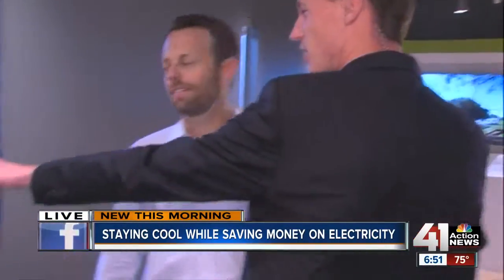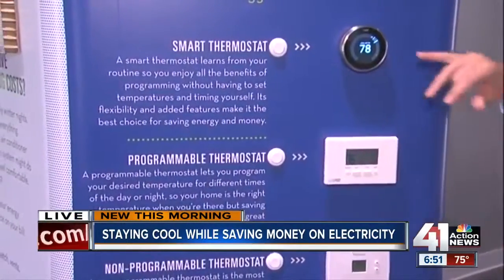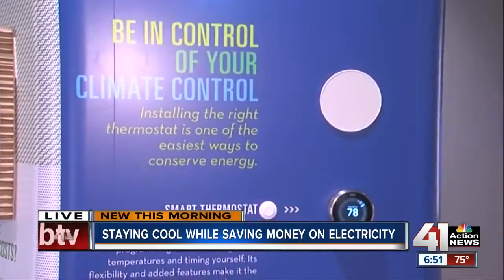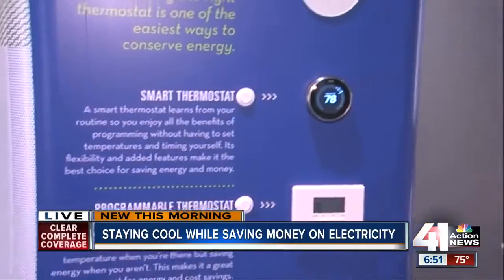These Nest thermostats — you guys in Missouri are still giving those away for free, right? There's a rebate program. This Nest thermostat is part of KCP&L's programmable thermostat program that Missouri customers can get for free. If they go to kcpl.com, they can check that out and start saving money right away.